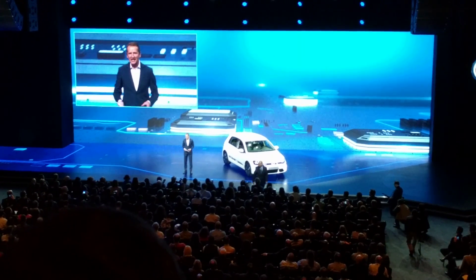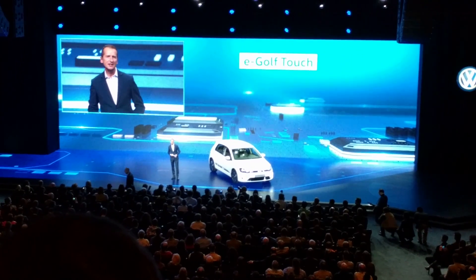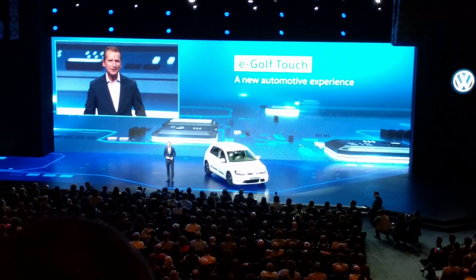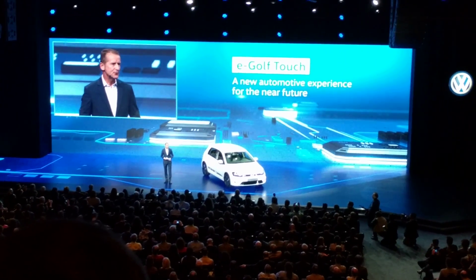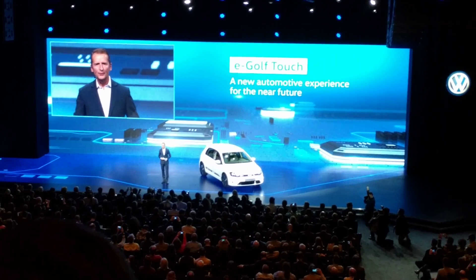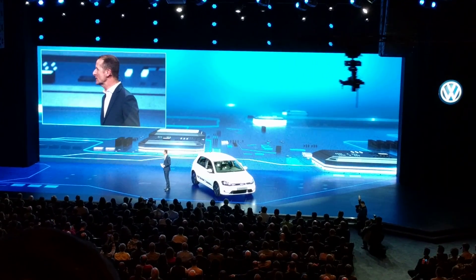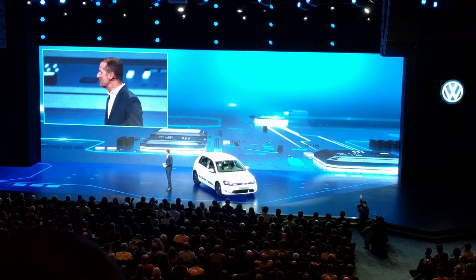The eGolf Touch is not only fully electric and extensively connected — it also delivers a new automotive experience. Let's ask the father of the eGolf Touch, our head of electronic development, Volkmar Tannenberger.